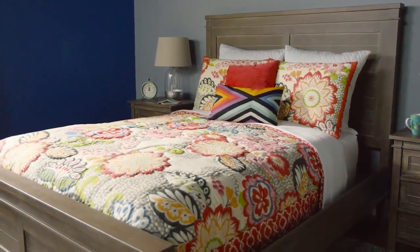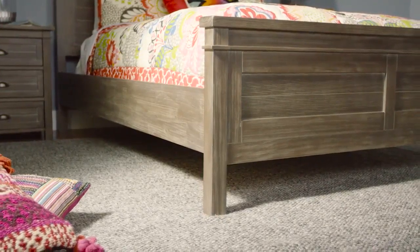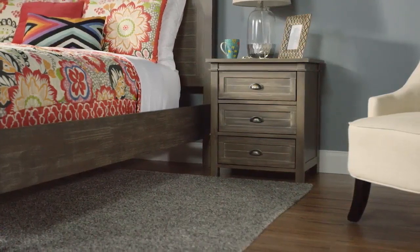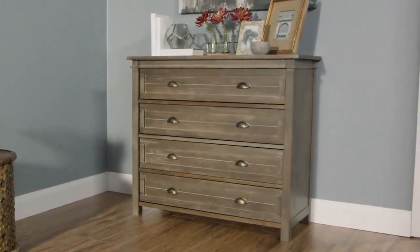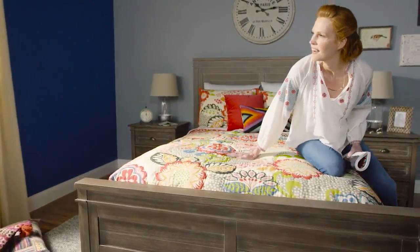It features a headboard, footboard, side rails, and center support slats. This bed is part of our exclusive Lane Bedroom collection. The Lane Queen Bed brings rustic charm to your bedroom decor.